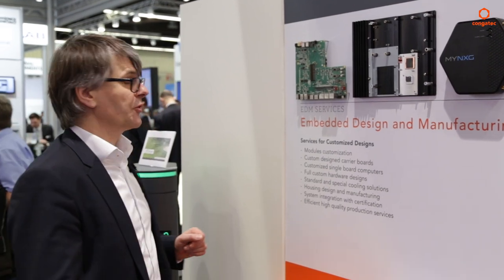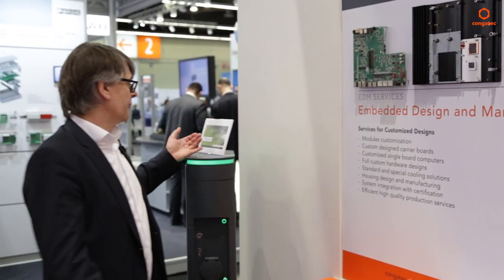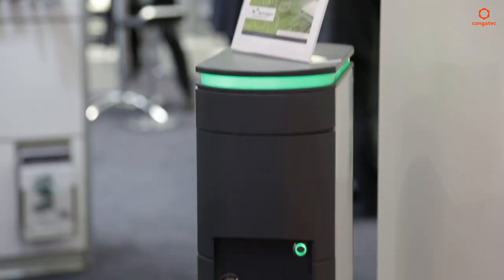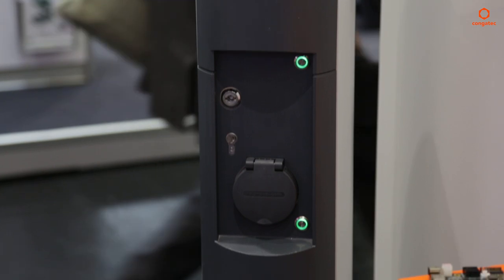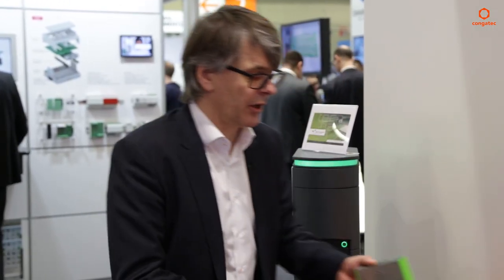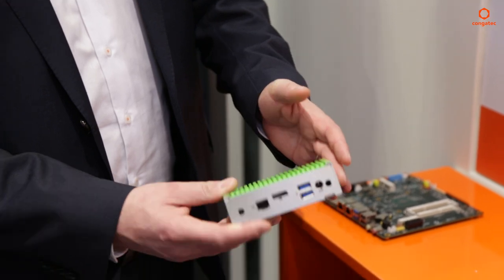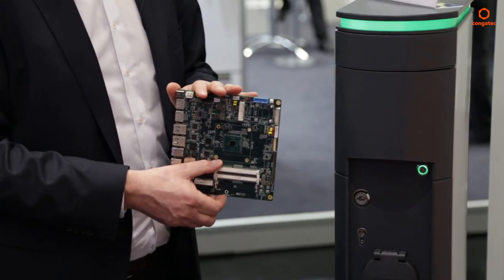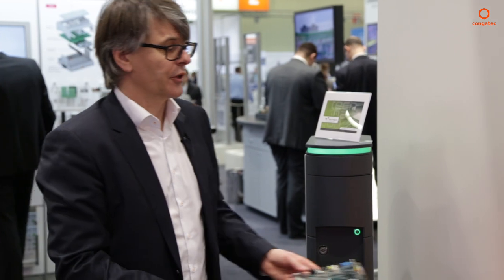We also work together with partners for customized design. For example, the company Technogon specializes in charging stations for e-mobility, but can also produce other things like customized mini PCs based on Congatec technology — whether based on SBCs, modules, you name it.